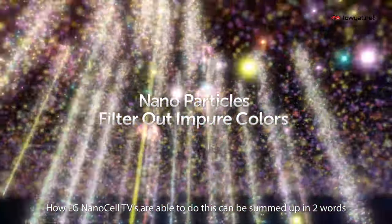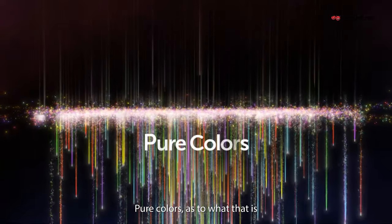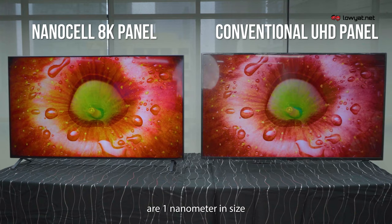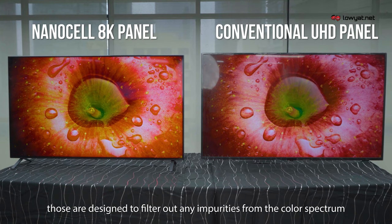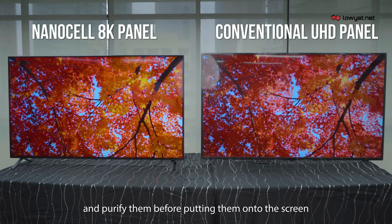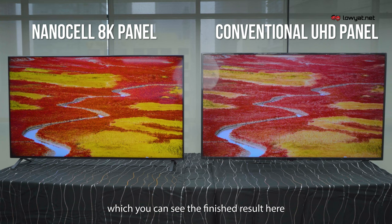How LG's NanoCell TVs are able to do this can be summed up in two words: pure colors. It's a combination of nanoparticles that are one nanometer in size, designed to filter out any impurities from the color spectrum and purify them before putting them onto the screen — which is the finished result that you see behind me.